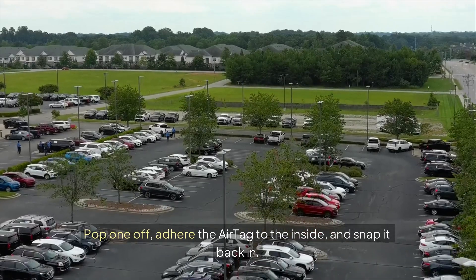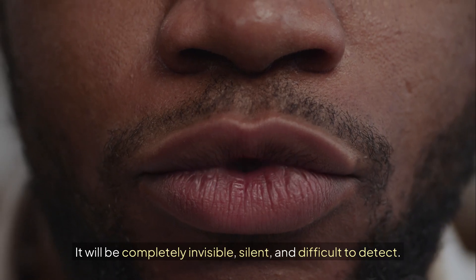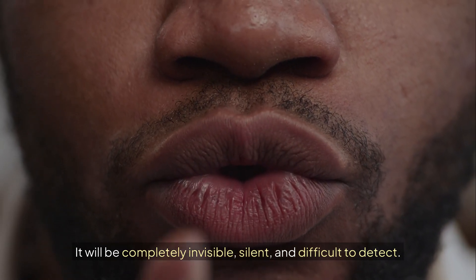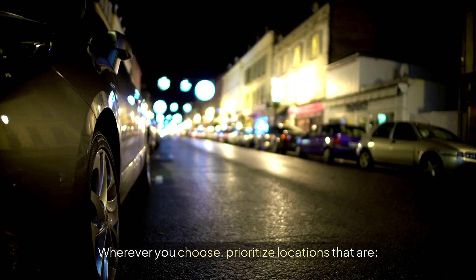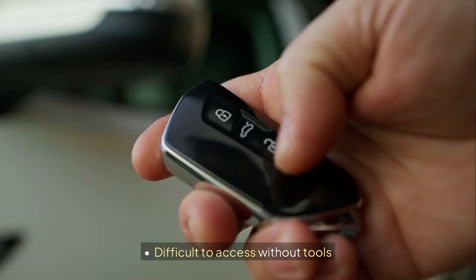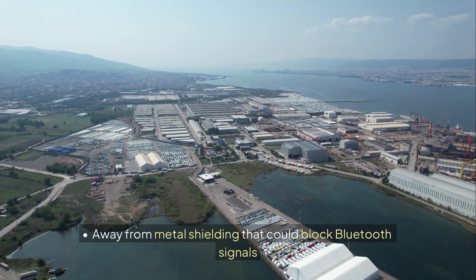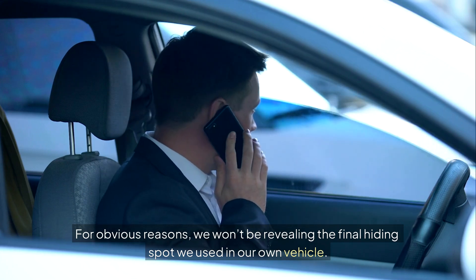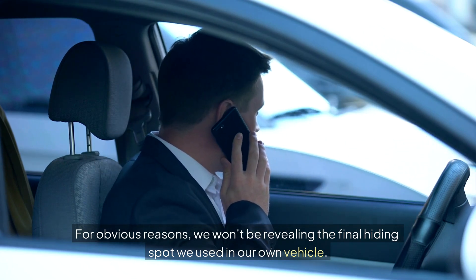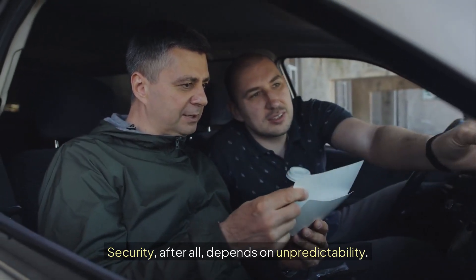Pop one off, adhere the AirTag to the inside, and snap it back in. It will be completely invisible, silent, and difficult to detect. Wherever you choose, prioritize locations that are physically secure, electrically safe, difficult to access without tools, and away from metal shielding that could block Bluetooth signals. For obvious reasons, we won't be revealing the final hiding spot we used in our own vehicle — security, after all, depends on unpredictability.